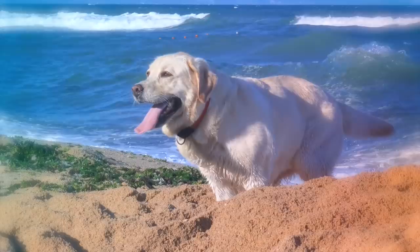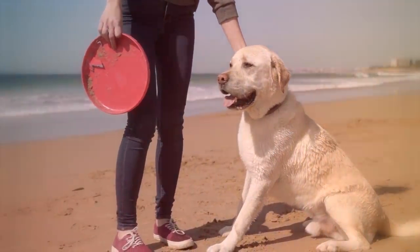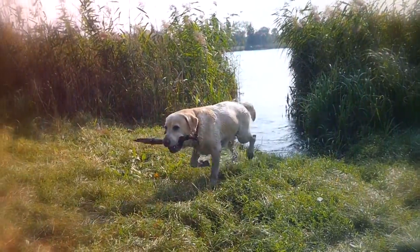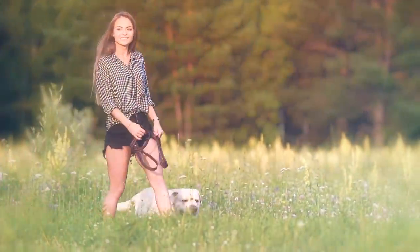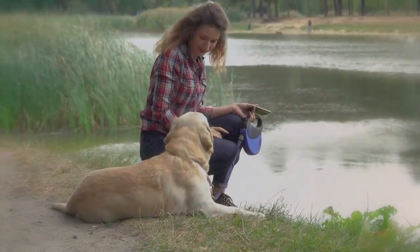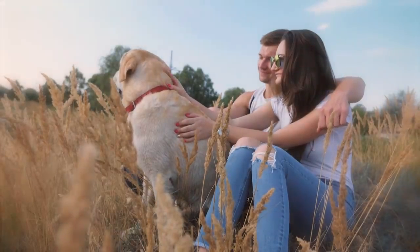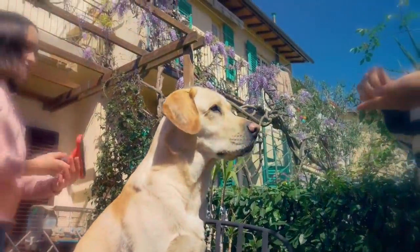Labrador Retriever. No list of country dogs would be complete without one of America's most beloved breeds, the Labrador Retriever. Bred primarily to perform as a game retriever, Labs are a favorite of people that participate in field trials and hunt tests. Their calm temperament is also suitable for many different activities beyond hunting, making them excellent family dogs. They thrive as part of an active family and require regular exercise as well as regular grooming.